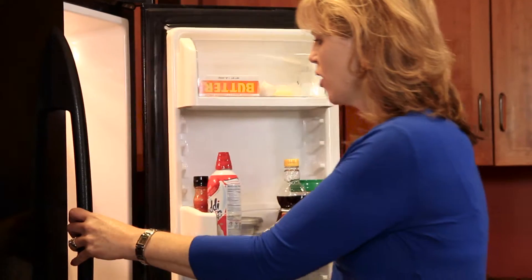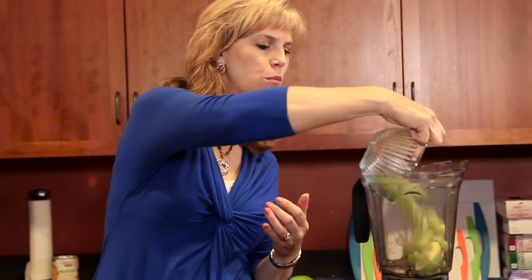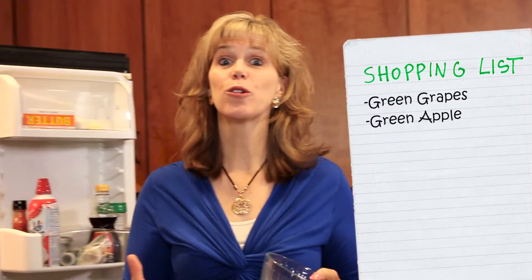We're going to start with a half a cup of green grapes and a half of a green apple, and we're going to put that in there. It's a great source of B vitamins, antioxidants, and dietary fiber, which is really important for your health.